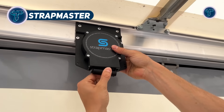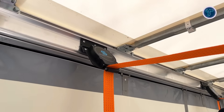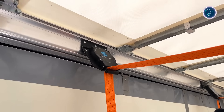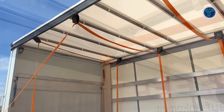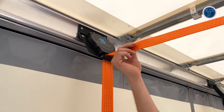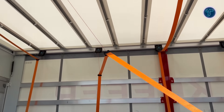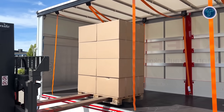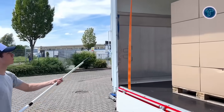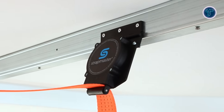The Strapmaster is an innovative strap tensioning and retraction system created to make load securing on flatbed and curtain-sided trucks faster, safer, and more ergonomic. Permanently mounted along the truck's roof beams, it routes straps through overhead guide rollers, keeping them clean, dry, and always ready for use. A key advantage is that it allows drivers to secure cargo entirely from the ground, eliminating the need to climb onto the trailer or throw straps over loads, which greatly reduces accident risks. When a strap is released, it automatically retracts to a vertical neutral position against the roof beam, perfectly aligned for the next job.